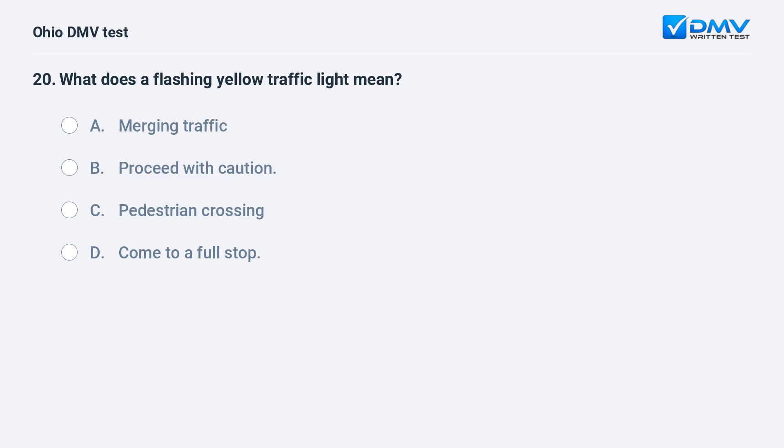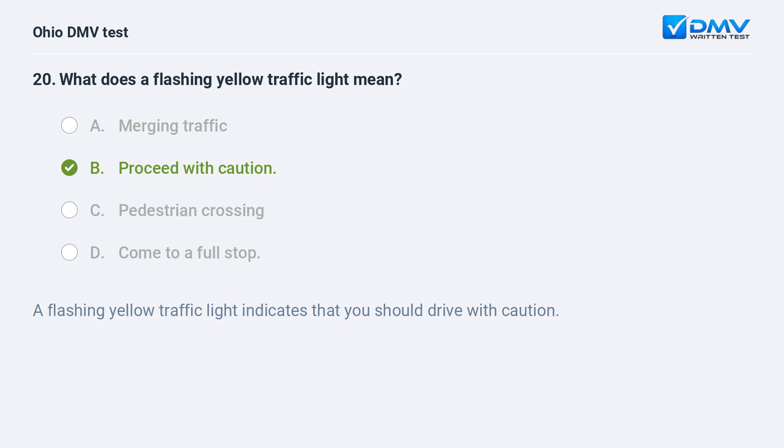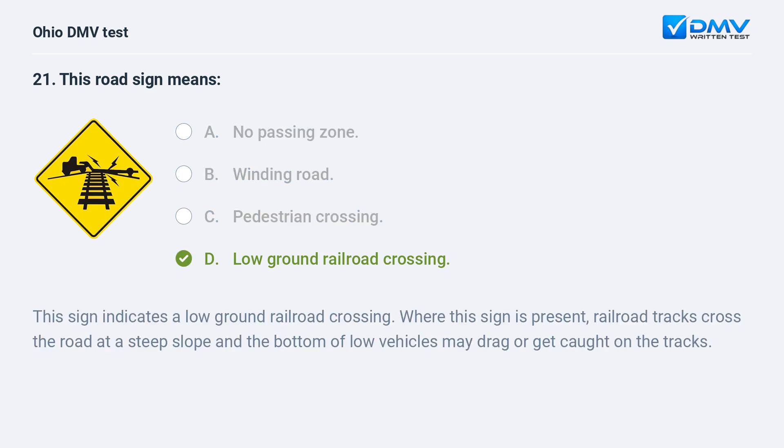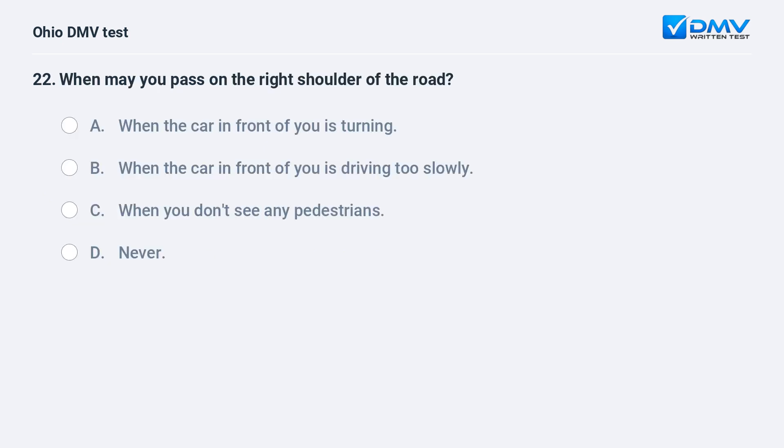What does a flashing yellow traffic light mean? This sign means: A. low ground railroad crossing. The answer is D, low ground railroad crossing. This sign indicates a low ground railroad crossing. Where this sign is present, railroad tracks cross the road at a steep slope and the bottom of low vehicles may drag or get caught on the tracks.